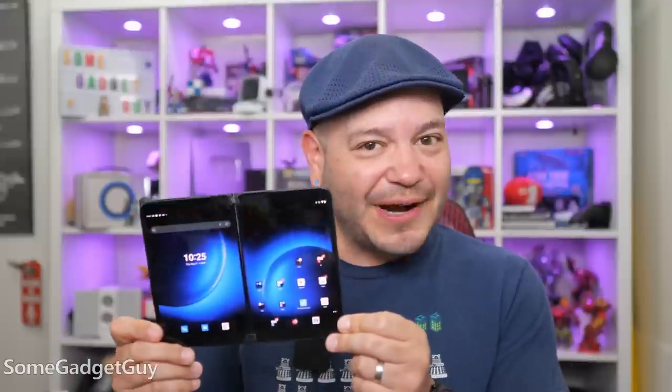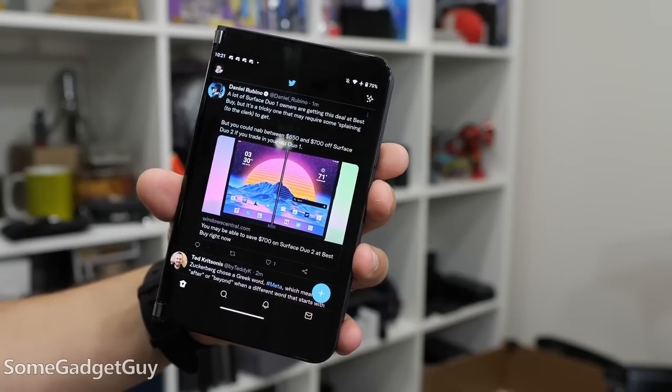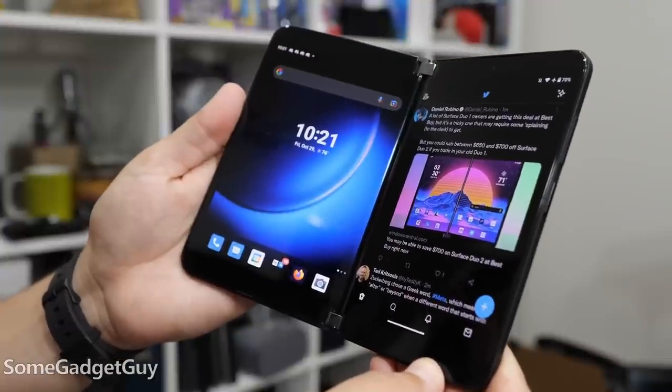Thankfully, I have rarely faced the blank screen issue. When you fold the Duo back, it turns a screen off. It should wake that screen when you open it back out. It's apparently very common for folks to be in the middle of using the Duo open and have the Duo think it's only in a single-screen orientation. It has happened to me a couple of times — you jiggle the panels and the Duo wakes back up and you're back to normal. But it's not a common occurrence in my use.